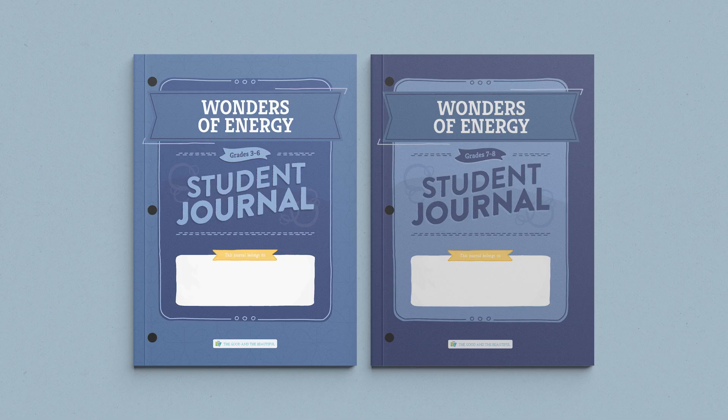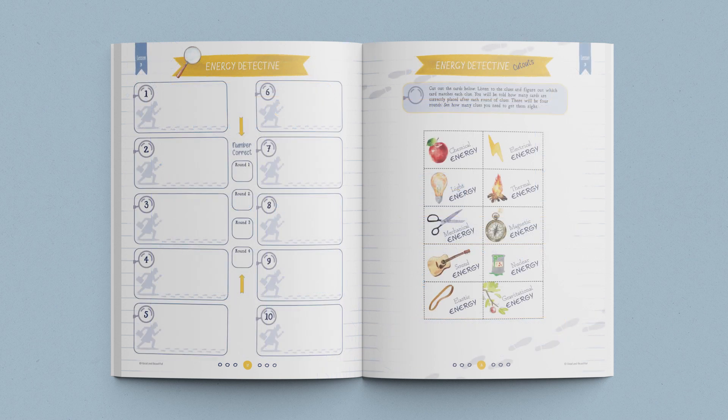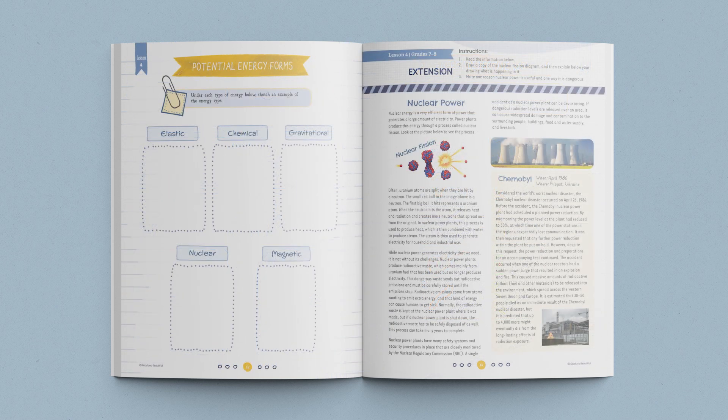The Energy Student Journal allows each child to personalize their learning. There are two separate student journals: one for grades 3 through 6, and one for grades 7 and 8. Both journals contain age-appropriate activities, games, and worksheets that go hand-in-hand with the lessons. The journal for older students also includes interesting lesson extensions, allowing your 7th and 8th graders to dig deeper into each lesson topic.